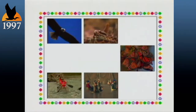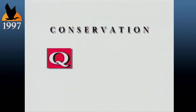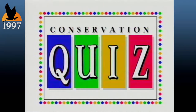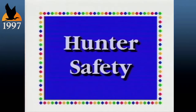Strap on your boots and get your gear ready. It's time to play the game that's got everybody in an outdoor state of mind — Conservation Quiz. That's right, Conservation Quiz — the game you can play at home that tests your knowledge of a variety of topics relating to Missouri's great outdoors. All questions are worth 10 points. Let's get started. The first category: hunter safety.